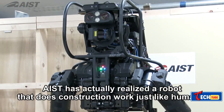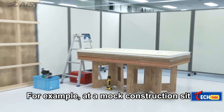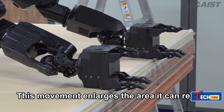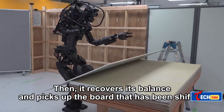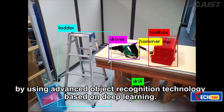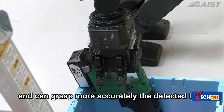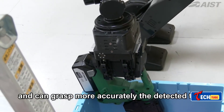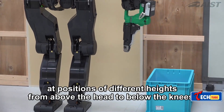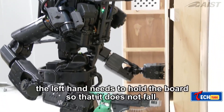Japan presents the AIST HRP-5P, an autonomous humanoid construction robot. Japan, a leader in industrial robots, showcases this humanoid robot capable of autonomously installing drywall. Weighing 223 pounds and standing 72 inches tall, it has 37 degrees of freedom, cameras, and 3D sensors. Designed for harsh construction site conditions, it recognizes objects and changes in its surroundings.